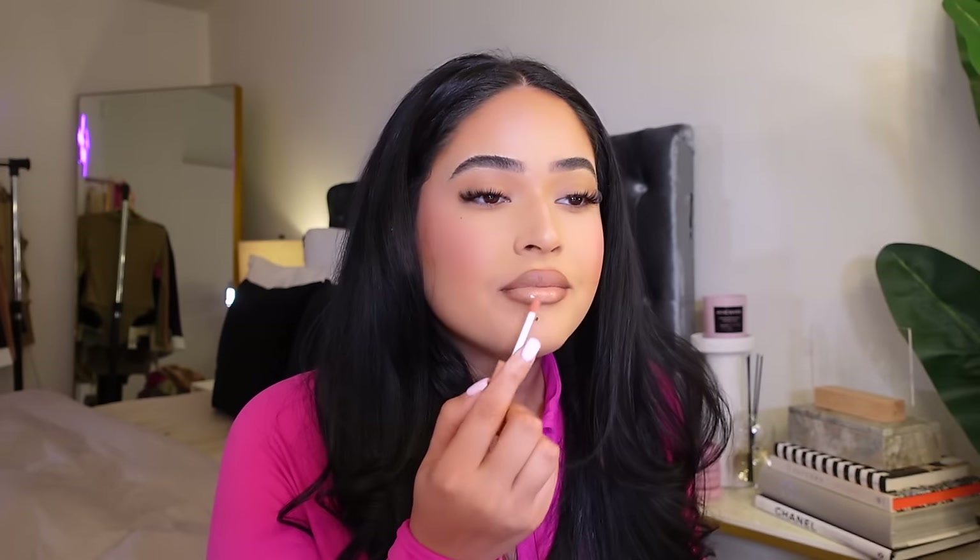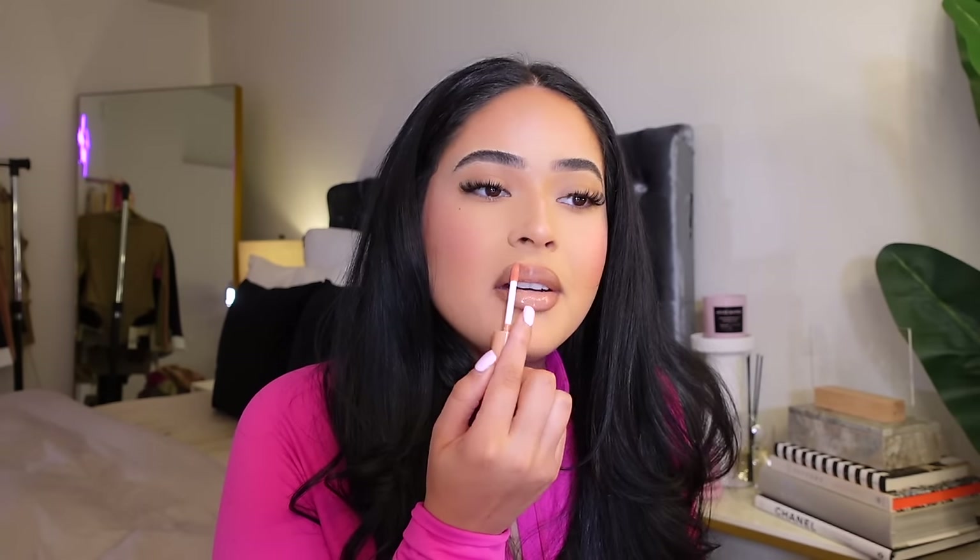I might add a gloss only because my lips feel a little bit dry, so let me add a lip gloss. I just love glossy lips. I just feel like this is more me. So this is the final look right here.